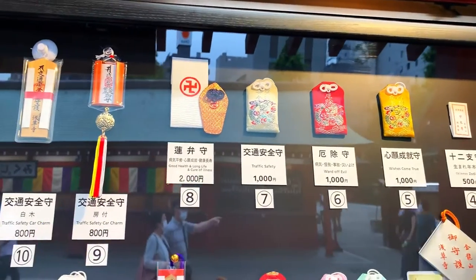Here at Asakusa, you can also buy omamori, or protection bags — some for safety, some for good luck.